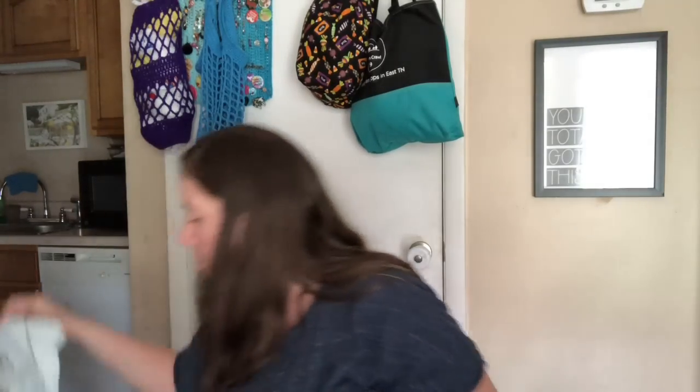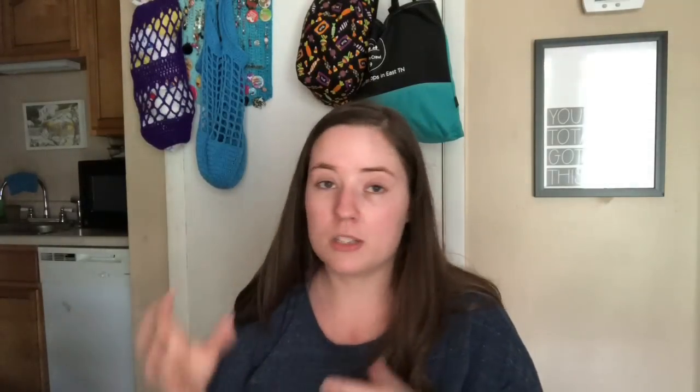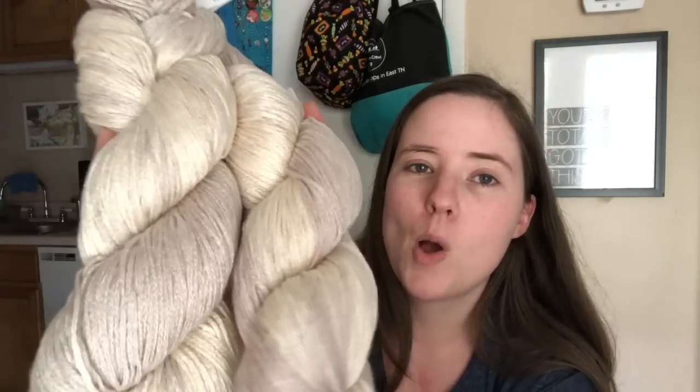The last happy mail I got was my Knit Crate. This month it came in just a regular bag - they sent out an email saying they're still having trouble getting supplies because of COVID shutdowns. I don't care what kind of bag it comes in as long as it comes. This is the June one, and it's super late - today is the 29th and usually mine comes around the 10th. But better late than never. June's theme is Getaway.